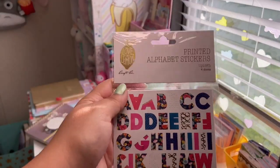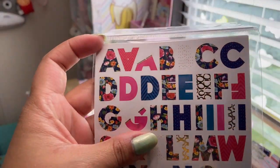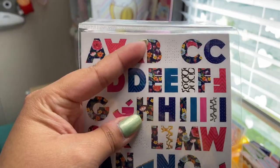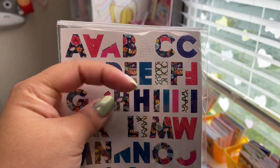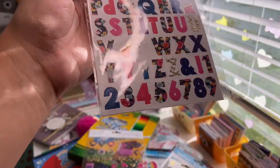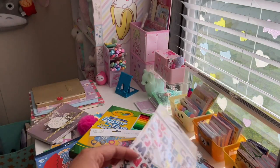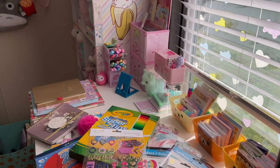The last sticker sheet are printed alphabet stickers — four sheets with a pretty blue floral print and gold foiling circle theme. I think I might already have this same sheet but it was the last one and I bought it. It was a dollar.